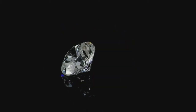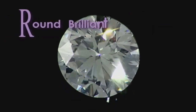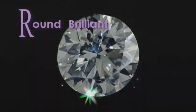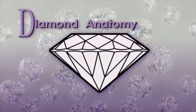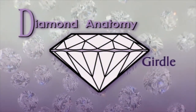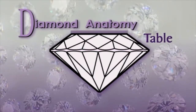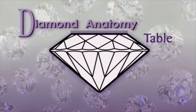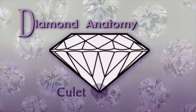Facets are the many flat, highly polished surfaces that make up the diamond. A standard round brilliant diamond, for example, typically has 57 facets. When observing the whole of the diamond, the top section is called the crown and the bottom is the pavilion. In between is a band of tiny facets known as the girdle. The table is the large flat surface at the top of the diamond and is considered the largest polished facet. The very bottom tip of the diamond is actually a very small facet known as the culet.